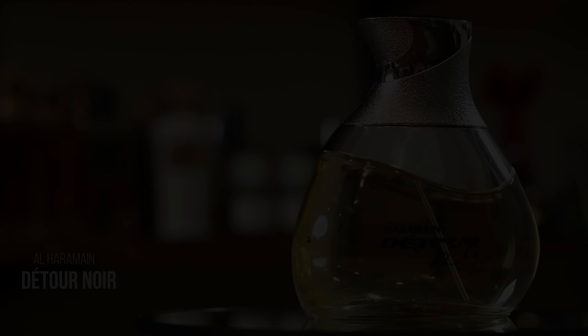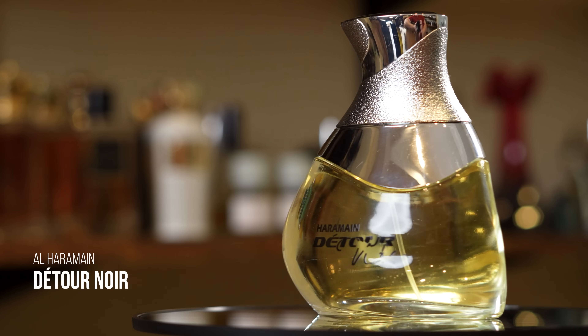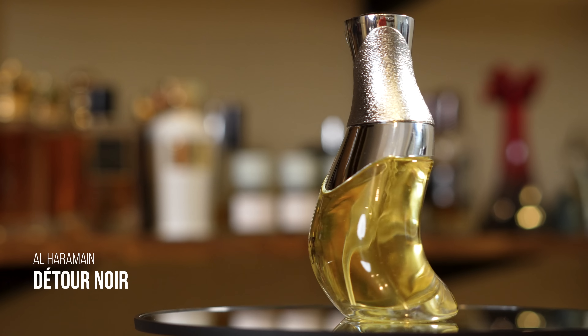If you don't want to pay full price for Leighton, you can get Detour Noir from Al Haramain, much cheaper, and it gets you pretty close to how Leighton smells. Alternatively, you can get Amber Oud Exclusive Blue — don't confuse that with Haramain's Amber Oud Blue Edition. Amber Oud Exclusive Blue is an amazing alternative to Leighton as well.